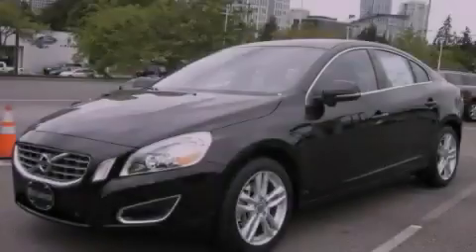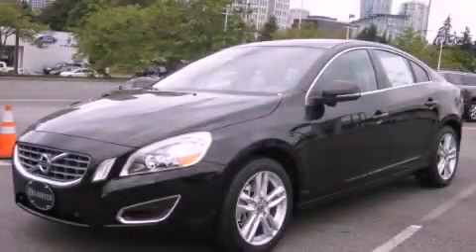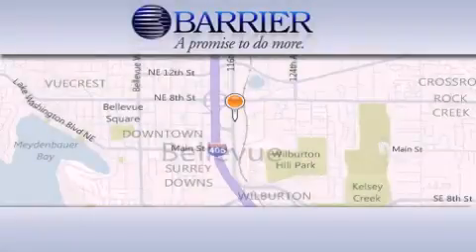Please call today to reserve this vehicle for a test drive. Thank you for considering Barrier Volvo for your next new or pre-owned luxury vehicle.